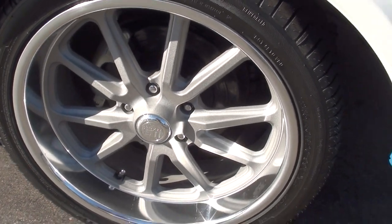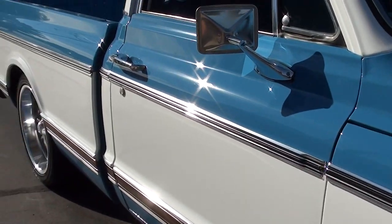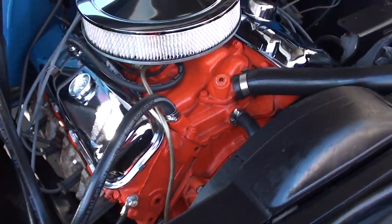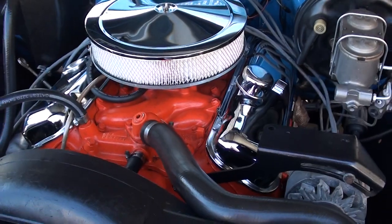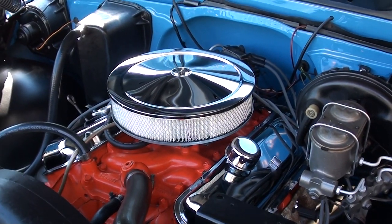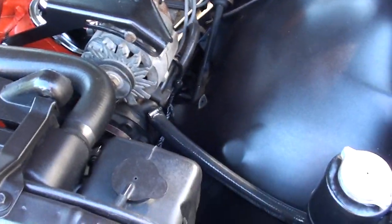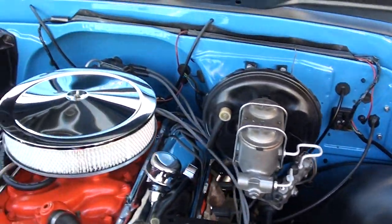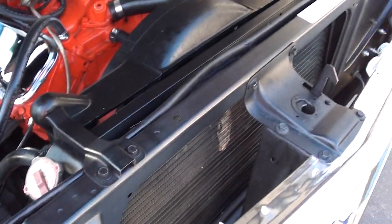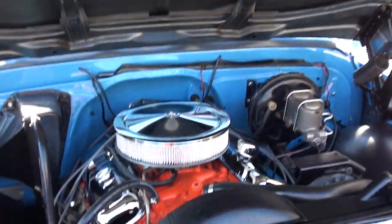Front disc brakes. It's got a little cam to it — you'll hear it when we fire it up, it's got a great sound. Four-barrel stock intake and exhaust manifolds, chrome air cleaner, chrome valve covers, power steering, power front disc brakes, 400 trans. You can see it's detailed up nice underneath the hood. I like this truck a lot — really nicely done.